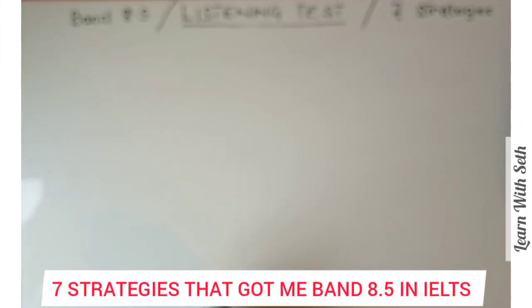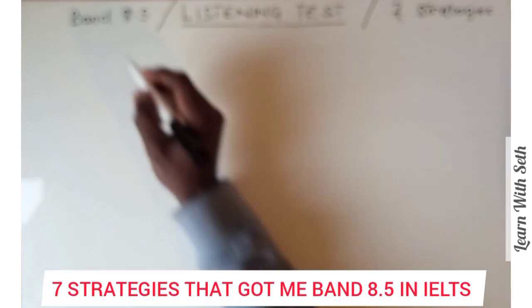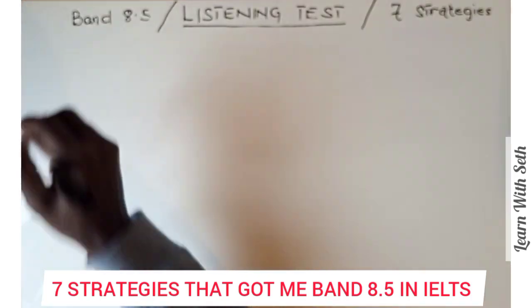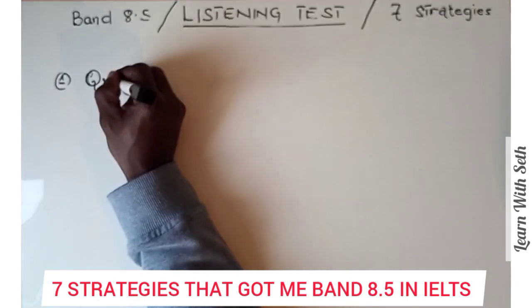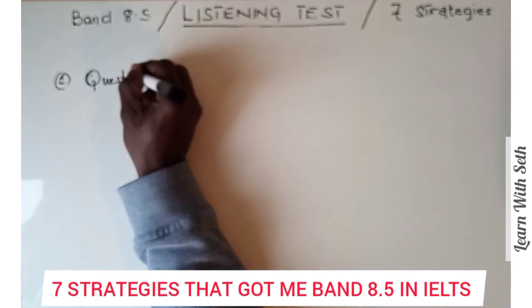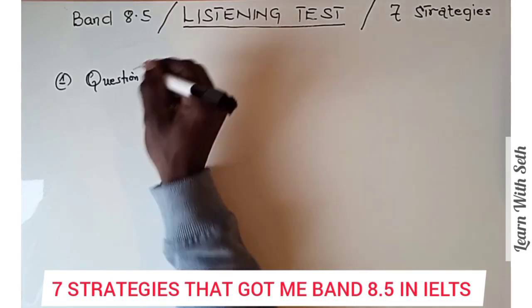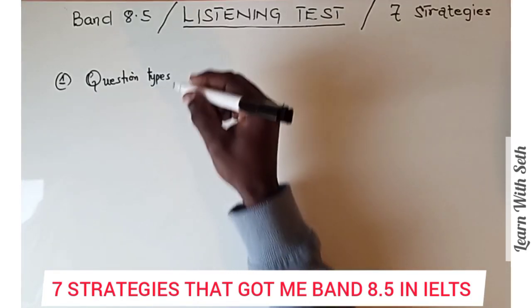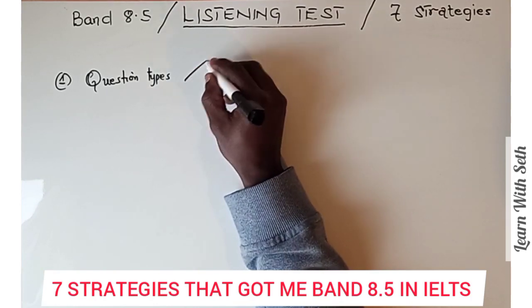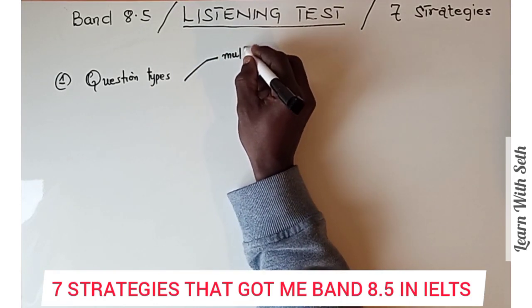The first strategy that helped me get 8.5 in the IELTS listening test is to know the various question types. It takes time for the eyes to adapt to any environment. Since the listening test may be new to you, before you even start practicing, you should familiarize yourself with the various types of questions and how you'll be answering them. For example, you may meet questions like multiple choice in the listening test.